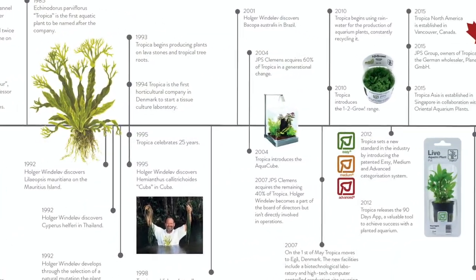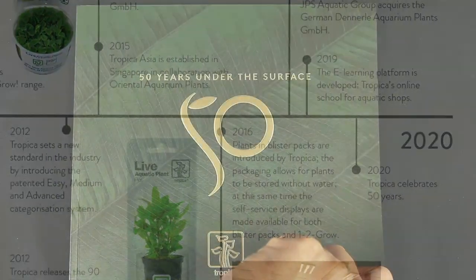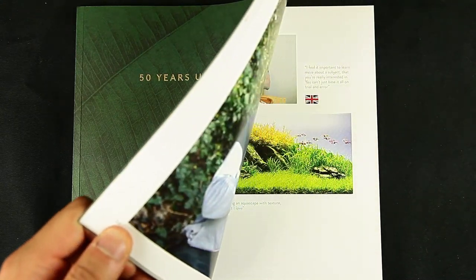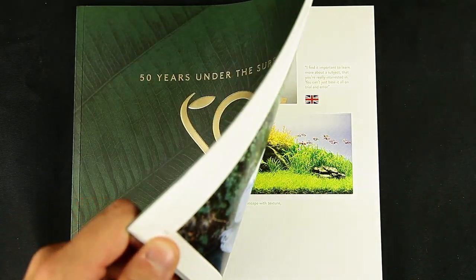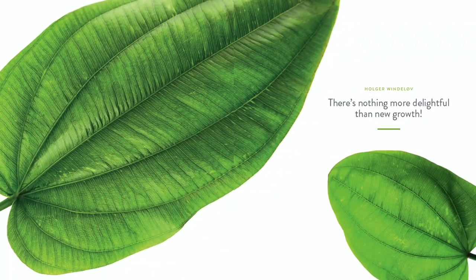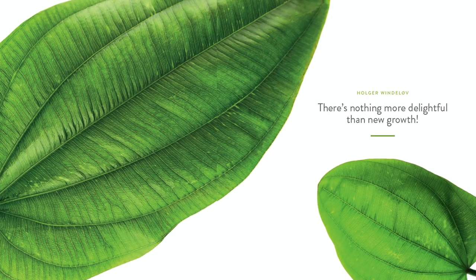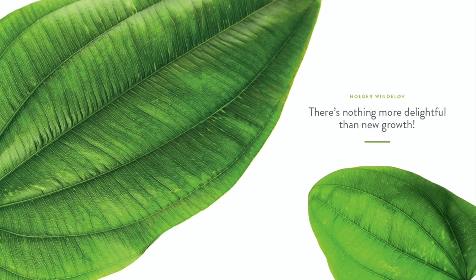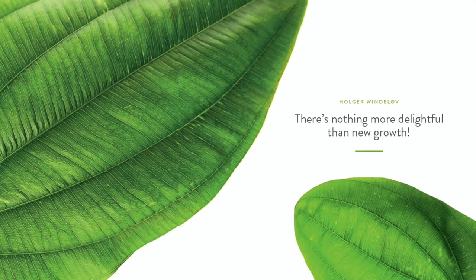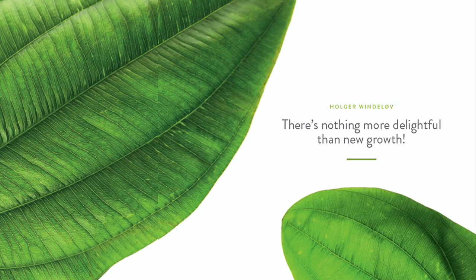2020 is the year Tropica Aquarium Plants celebrates its 50th anniversary. Tropica produced a special book — 50 Years Under the Surface — now available from your local Tropica dealer, celebrating the special relationship Tropica has with its customers, hobbyists and aquascapers through inspirational stories and beautiful images. We at Tropica Aquarium Plants would love to thank you all for continuing to provide us with motivation to learn, grow and inspire, and look forward to another 50 years of making your aquarium a success.